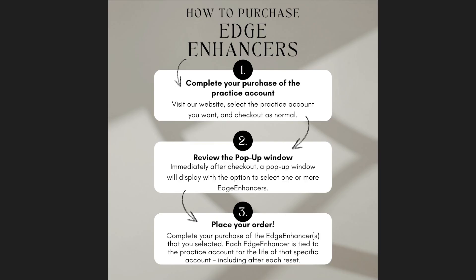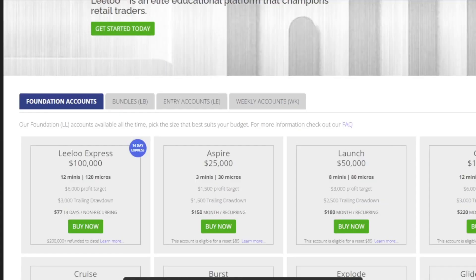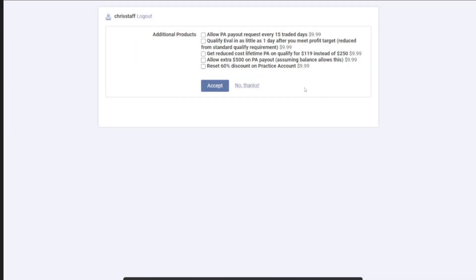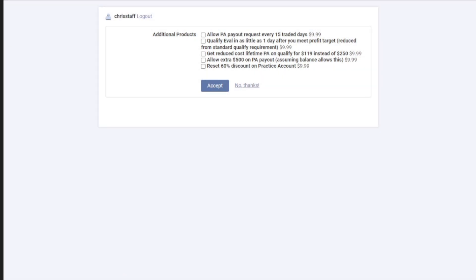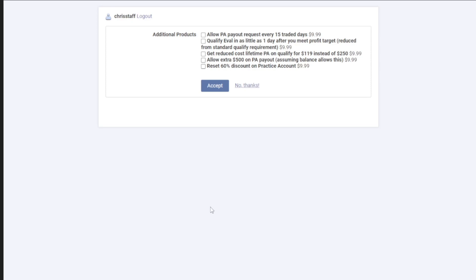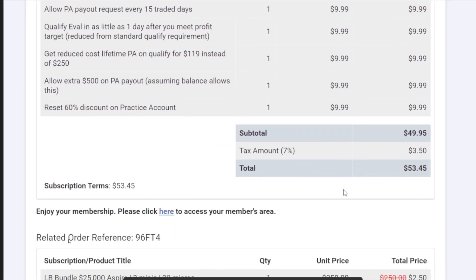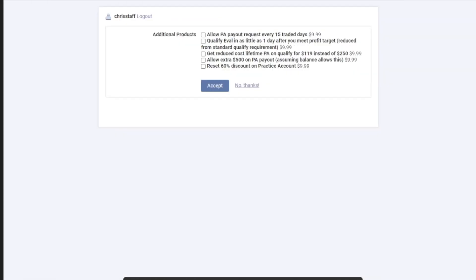Here's part of the video recorded earlier. You go to lilutraining.com, select the account, and after you pay this window appears. You can check mark any bundle you want — one, two, three, four, five, whatever you want. If you don't want any, just say no thanks. Once you've selected, it takes you to a checkout again so you can pay for those. You're going to pay twice: first for the practice account, and if you select the edge enhancer, you'll pay for those separately.